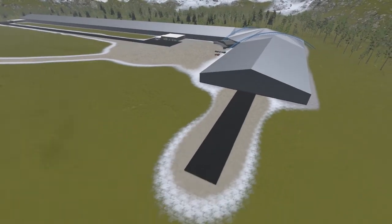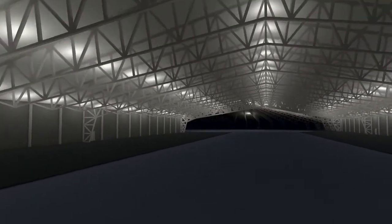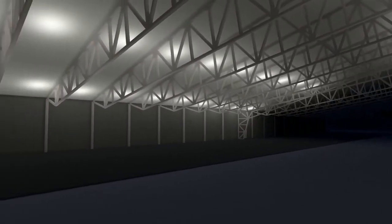The building costs have been calculated using reference projects such as ice hockey arenas as well as a construction cost database. The total cost of the project is projected to be 900 million Swedish kronor for 66,000 square meters of testing facility. This includes over 4,000 metric tons of steel for the framework.